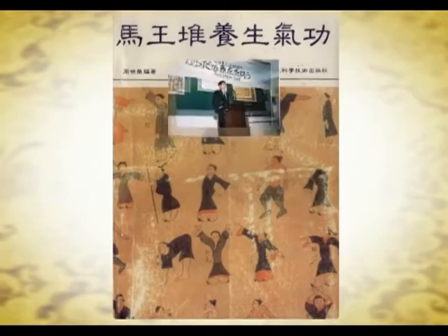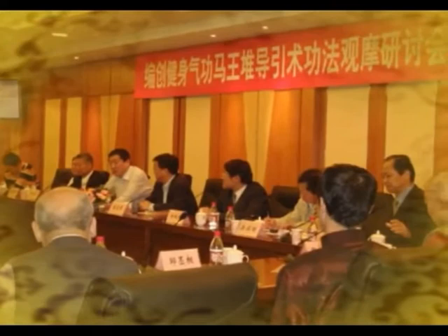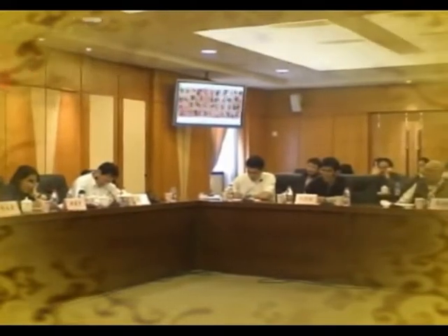In 2007, organized by the Health Qigong Administrative Center of the General Administration of Sport of China, Shanghai Institute of Physical Education, and other institutions, 17 images from the Pictures of Daoyin Exercises were selected to compile 12 examples of new, health-preserving Daoyin exercises.